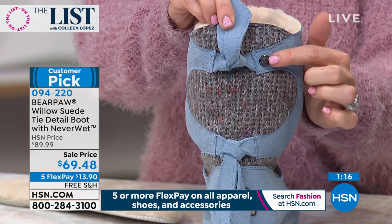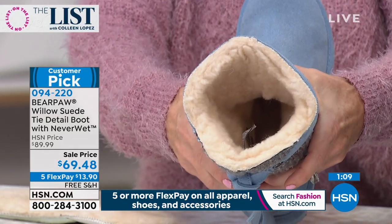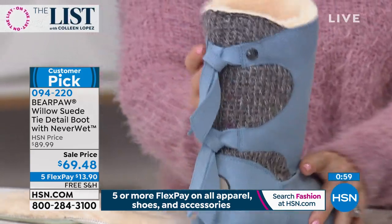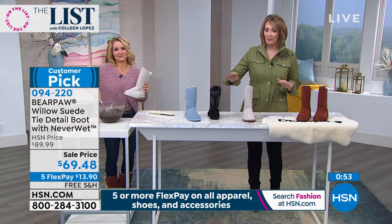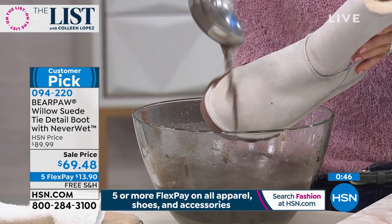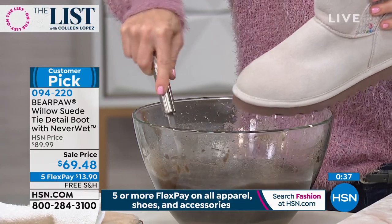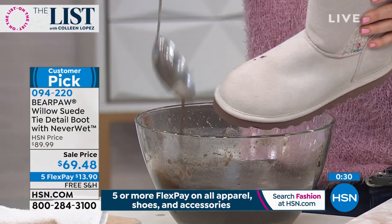Thick wool lining all the way down — not a part of this boot that won't keep you warm. Easy on and off with the wide leg opening. Light blue is pretty much sold out; a couple left in winter white; black and russet still available. You don't have to baby these — look at that mud demo. White suede boots and HSN mud from the parking lot — the real McCoy. Thank you so much, Tanya!